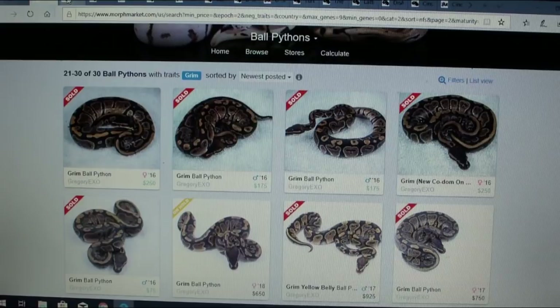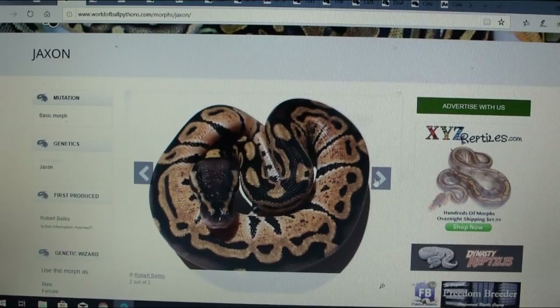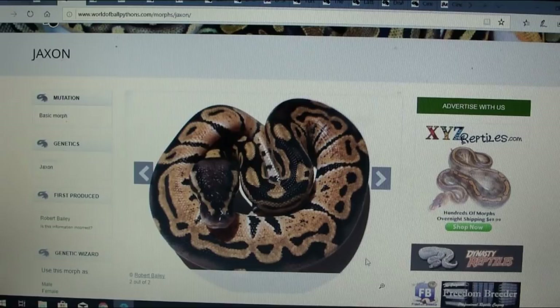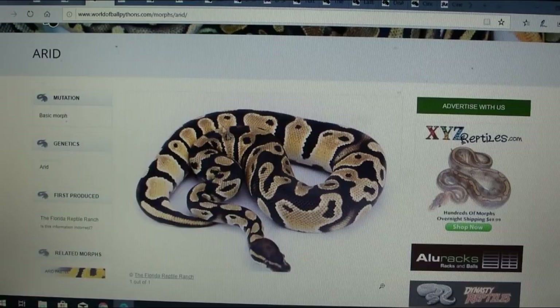Here is another one — this is the jackson, spelled J-A-X-O-N. There are two pictures and that's all you're getting. It's definitely different than anything I've ever seen and looks like it has a lot of potential. The jackson isn't on MorphMarket and there's nothing I can really find about it.